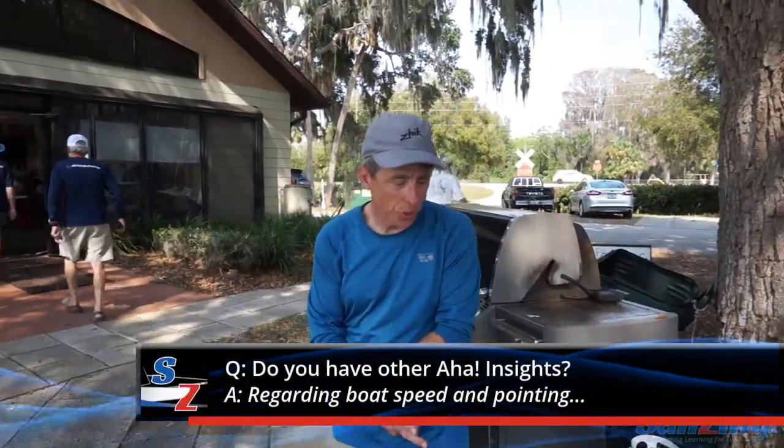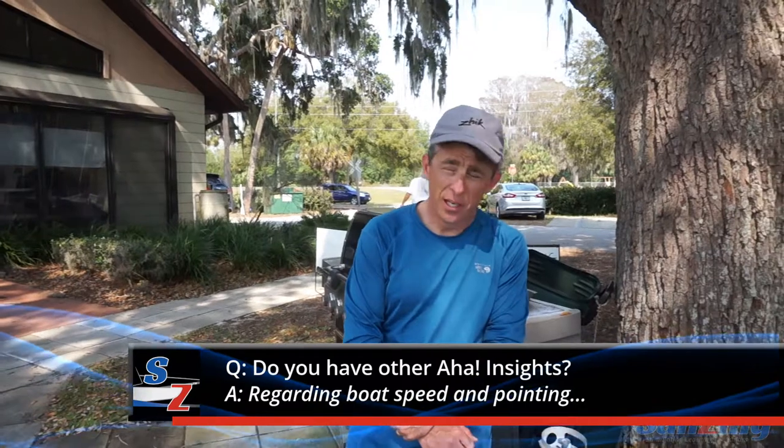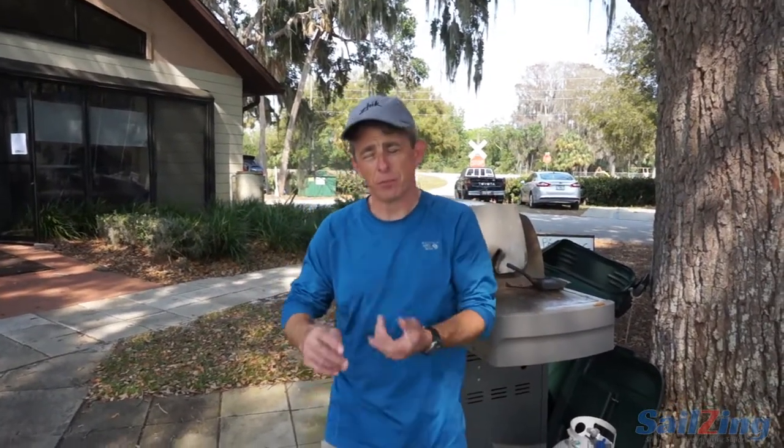A couple other things I learned: with respect to speed, you've got to have boat speed before you can try to point. If you try to point before your boat is up to speed, you're just going to stall and die. So make sure you have speed first.